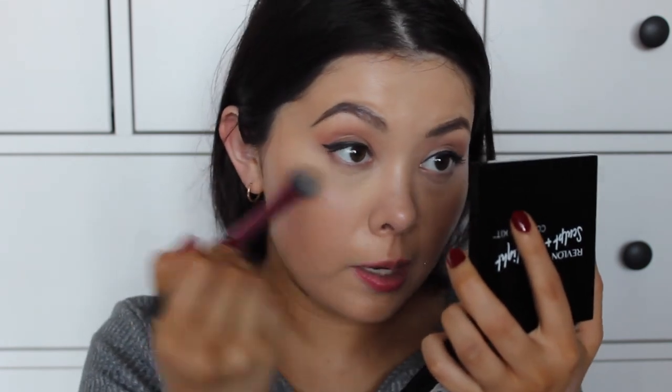Now I'm going to set my under eyes. I'm using the Revlon Sculpt and Highlight — the one Chloe Morello collaborated on. To be honest, I don't like this at all and wouldn't recommend it; I'm only using it because it has a nice mirror and I want to use it up. If you want a good drugstore under-eye setting powder, I always use the Maybelline Matte Maker — I love it so much, I've hit pan and gone through so many of them.